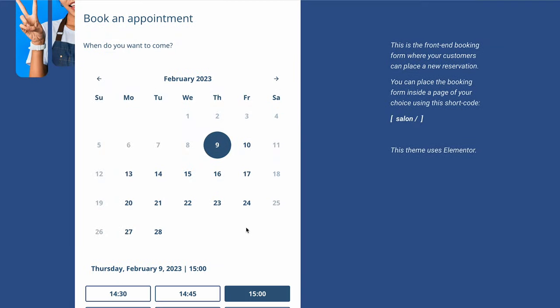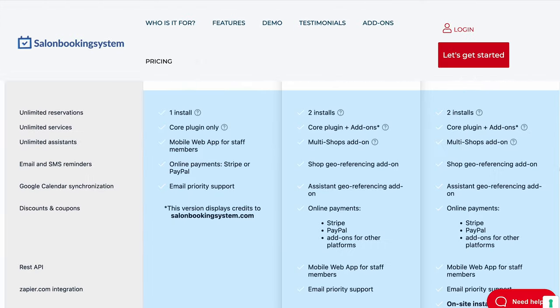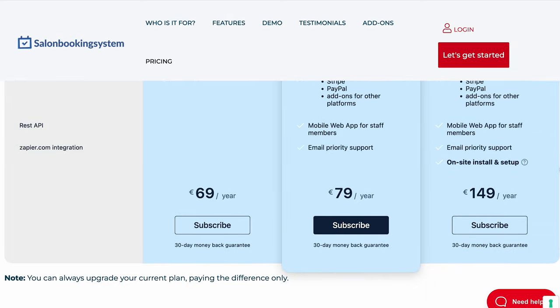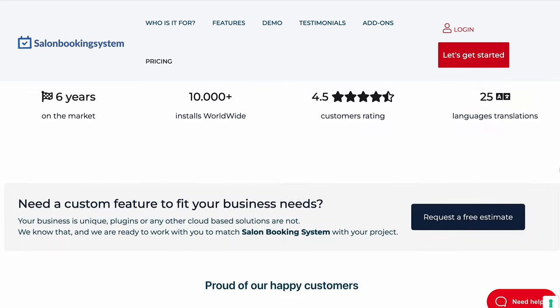This plugin has free and paid versions. Online payment integrations and access to a mobile app are only available in the premium version. Keep in mind that the basic plan only supports PayPal and Stripe payments. For more payment methods, you will need to get a separate add-on or purchase the business or full support plan.